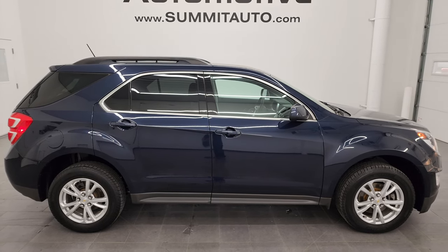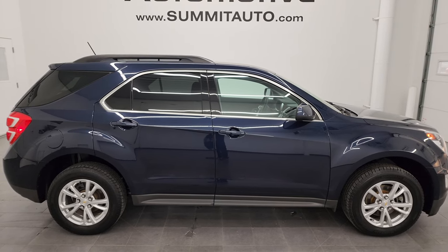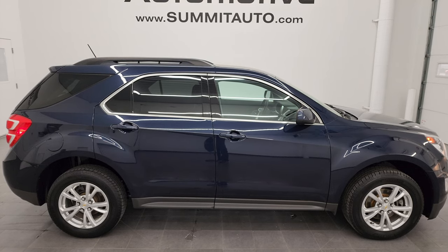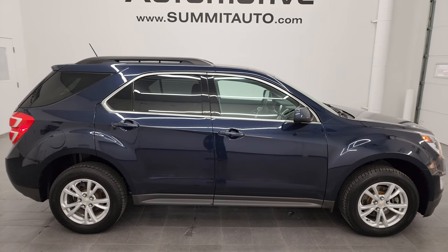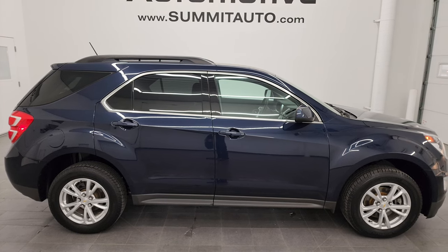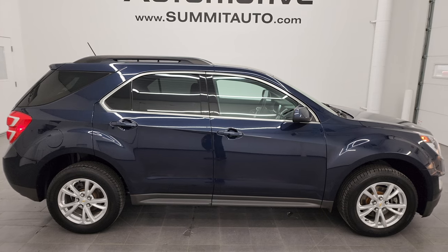In a second you will see a link to subscribe to my YouTube channel on the upper left, a link to more Equinox videos in the upper right, a link to this vehicle on our website on the lower left, and a link to one of our latest YouTube videos on the lower right. Click those and check us out. We're super excited to help you with this ultra clean 2017 Chevy Equinox LT1 front wheel drive in blue velvet metallic. Thanks again for checking out the video — remember to like, subscribe, and share on the YouTube channel. I really appreciate it, thanks again.